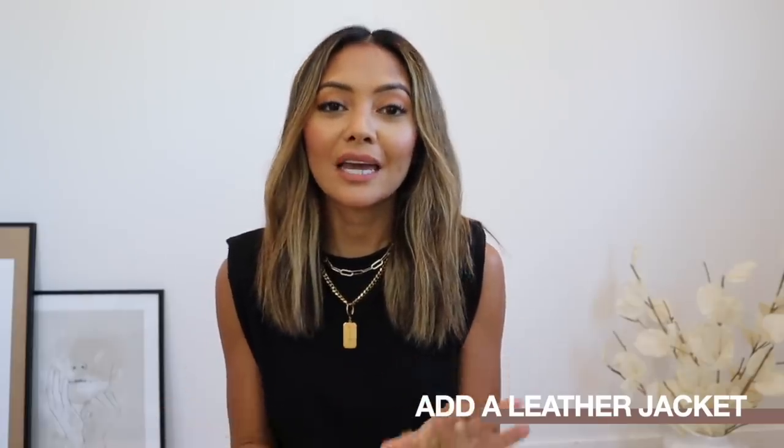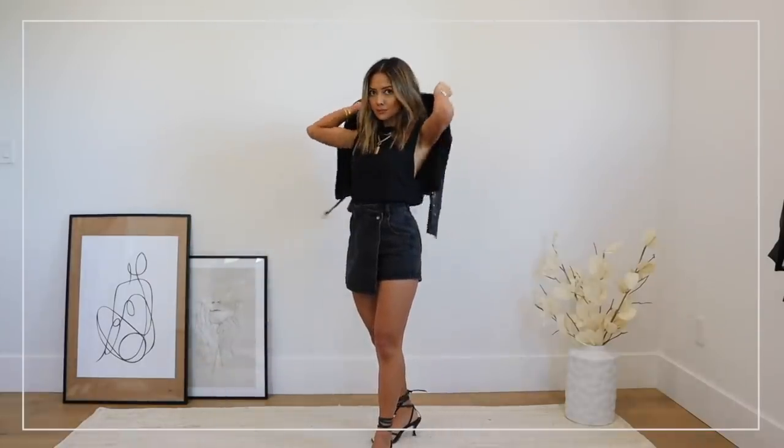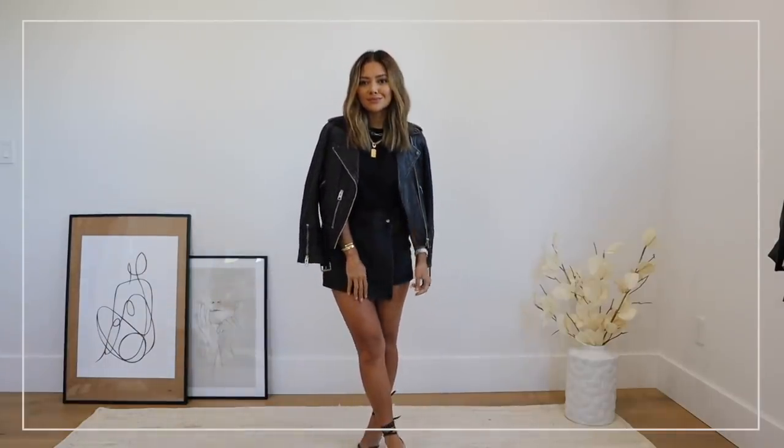My next tip is to add a leather jacket — actually, anything leather is going to be more edgy and make you look more stylish. Instead of a normal black jean, try a leather pant. But a leather jacket is such a staple; I feel like every girl needs a good black leather jacket. You can pair it with so many things — fancy dresses, jeans, workwear — take it off when you get to work, layer it over activewear, or use it to elevate a casual outfit. There are just so many uses for a good leather jacket.